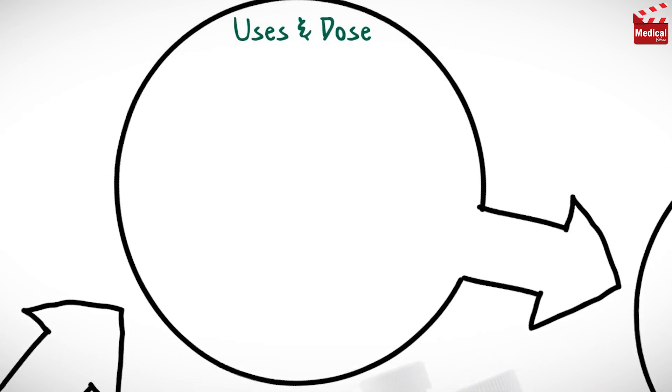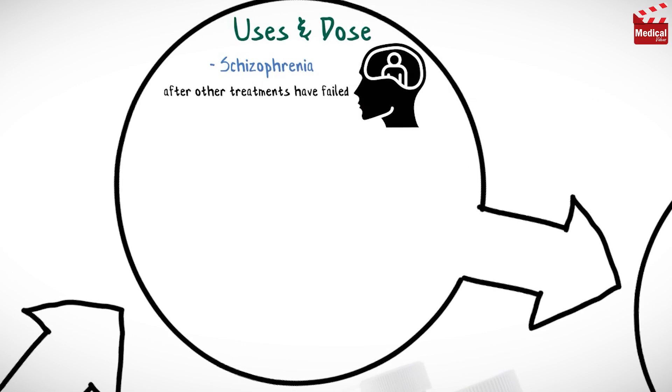Clozapine is used in the treatment of schizophrenia after other treatments have failed.